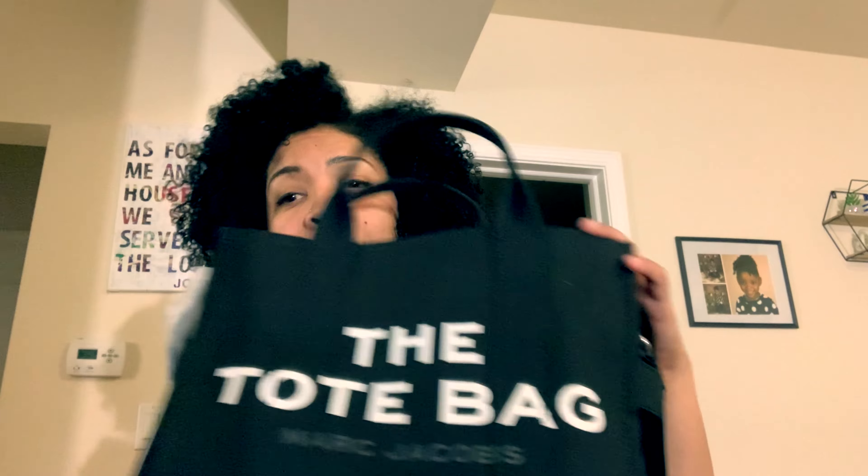I'm not going to return it because it is going to be functional. Now I have something else to take to work instead of my Neverfull, because sometimes carrying that is a lot. This one is cute — it says 'The Tote Bag, Marc Jacobs.' So it's really cute. I could take it to work, I could take it to a quick store run.